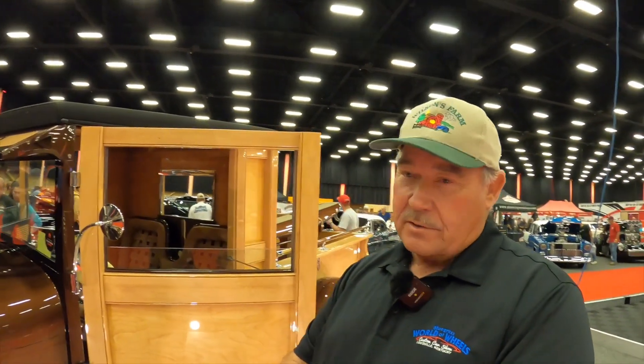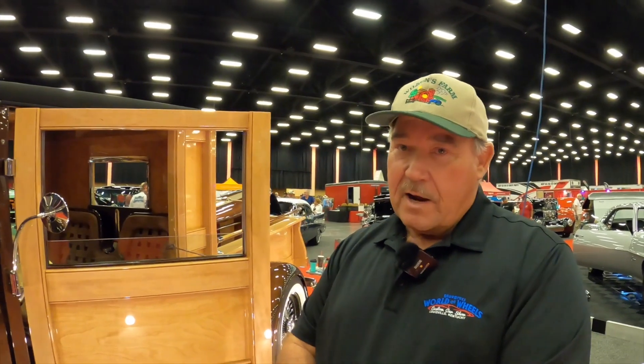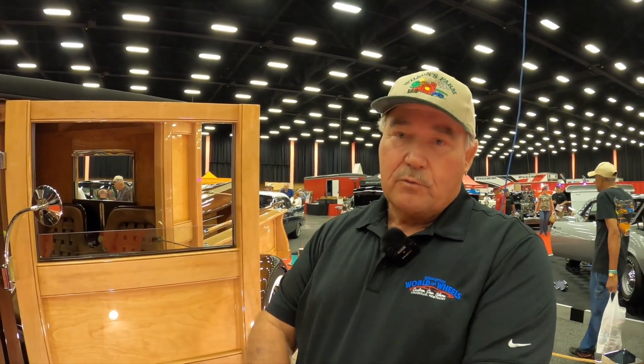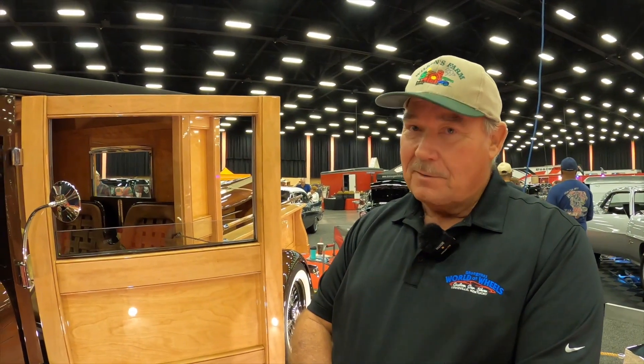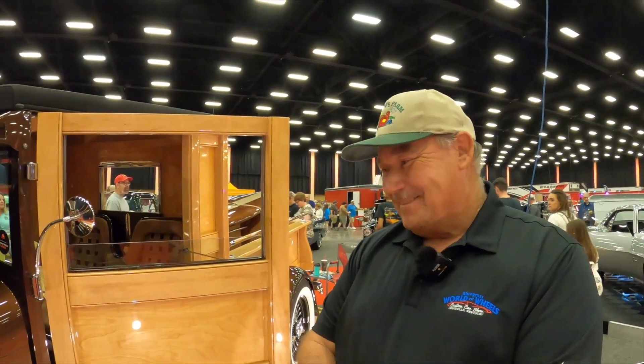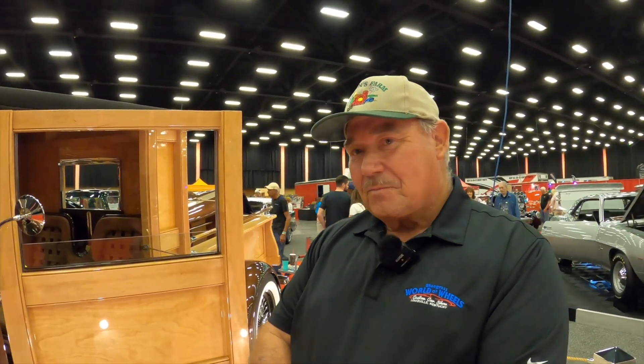I brought it home and worked on it for a while, and then I went to Brad Starks in Paducah. Brad actually painted the truck, but I did all of the wood grain back at home myself. Wow, that's not easy. Yeah, I had done a couple more, and you learn as you go. Greg, you have done great. We're going to look at the truck in detail.